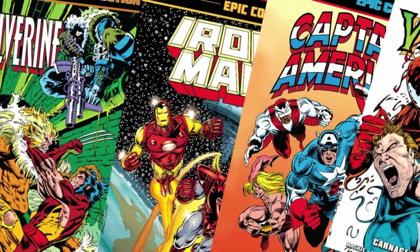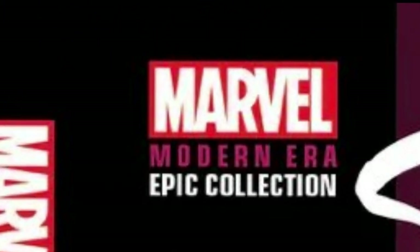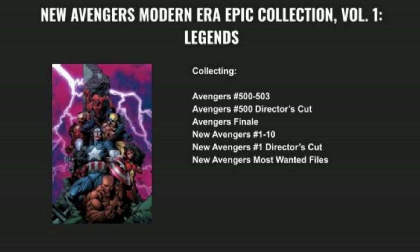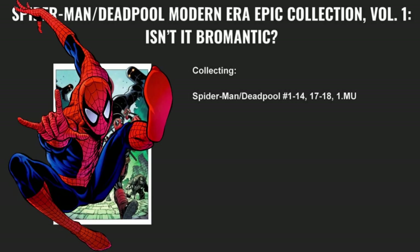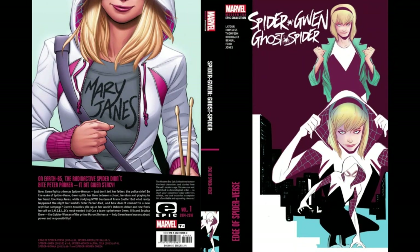That's basically it for the Marvel Epic Collections. However, I mentioned modern epics earlier — yes, we are also getting a Marvel Modern Era Epic Collection. They will probably work the same way as the other Epic Collections but will include more recent stories. For now, we know the characters getting the modern era treatment are: Guardians of the Galaxy, Loki, New Avengers, Spider-Gwen (a.k.a. Ghost Spider), and Spider-Man/Deadpool — and I mean the series they had together, not individually. The first modern Epic Collection to be released is Spider-Gwen: Edge of Spider-Verse, scheduled for May.